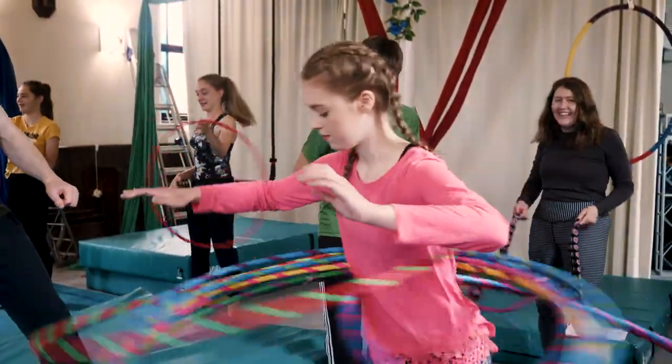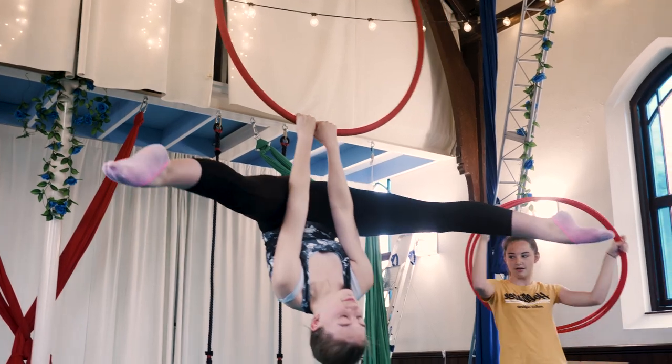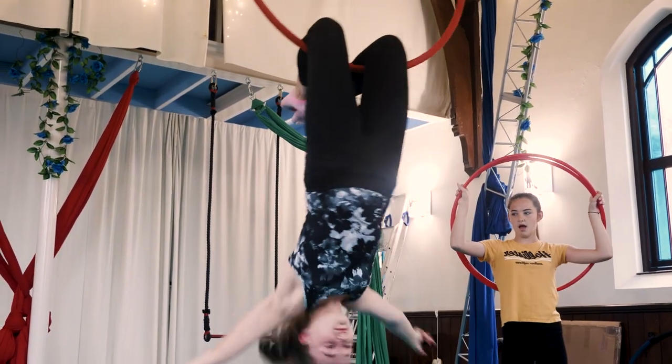I'm Jen and this is High Hoops, which is my aerial dance studio. I've been given the 12 most amazing young people to work with. I've never seen such determination, such dedication, such creativity.